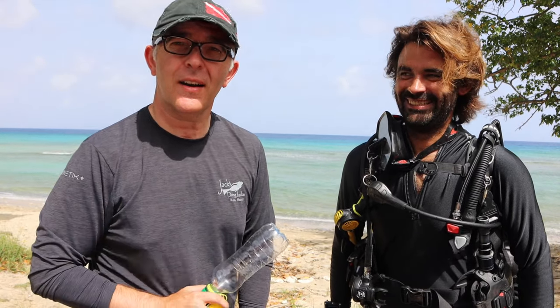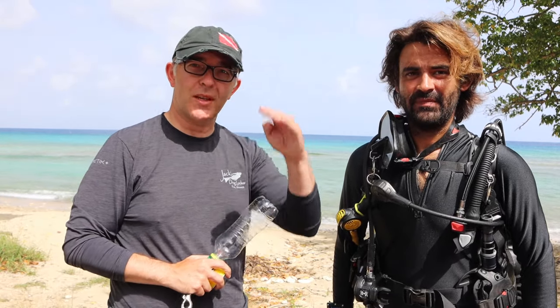So, pressure-volume relationships — sounds kind of geeky, right? Rico and I are going to do it. We'll see you in a bit.